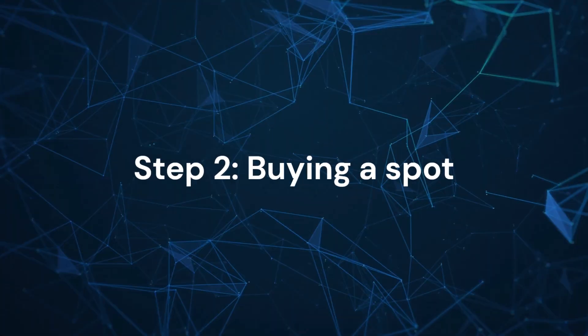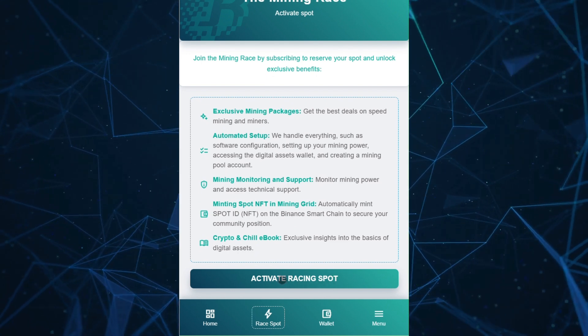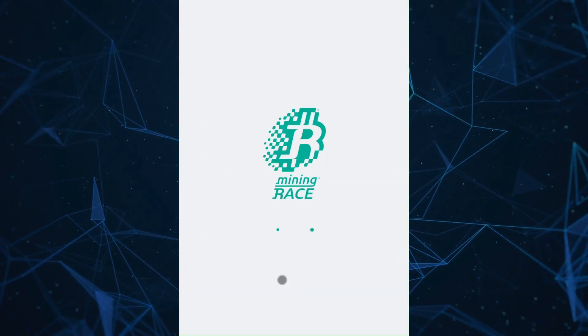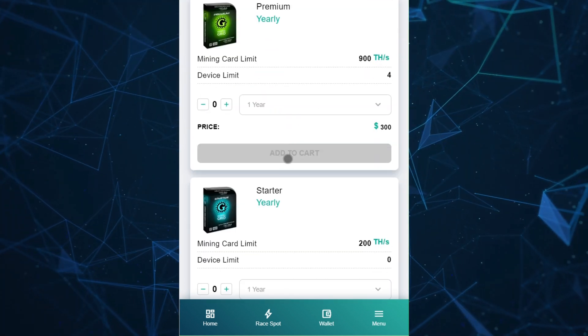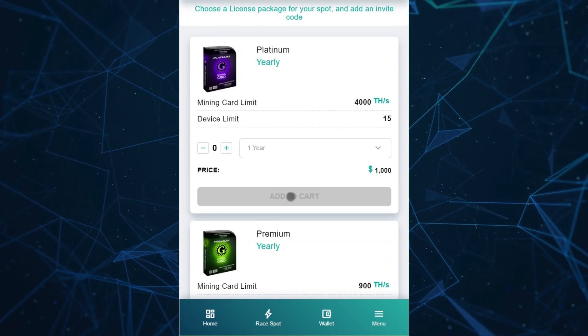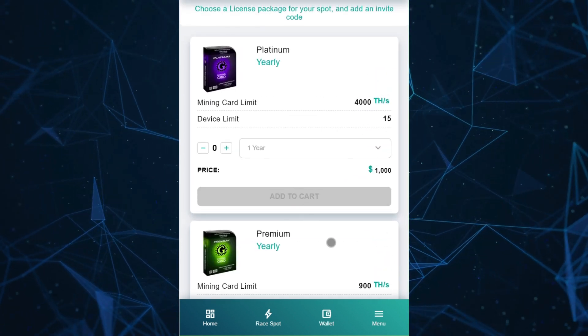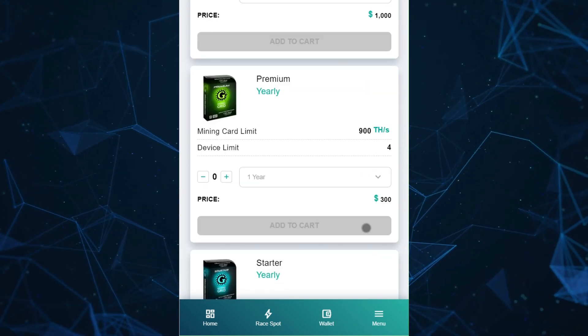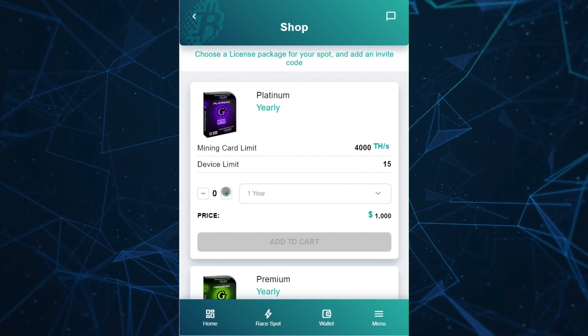Step 2: Buying a Spot. Click on Activate Racing Spot. Here are the available spot plans: Platinum, Premium, and Starter. The mining card and device limits vary depending on the plan. Let's proceed with Platinum.